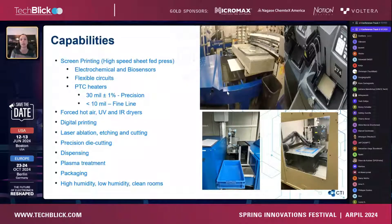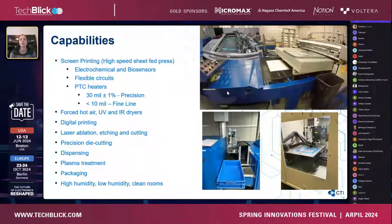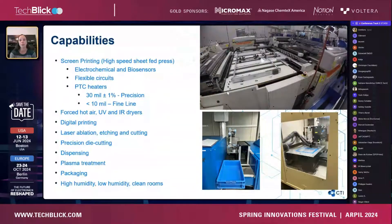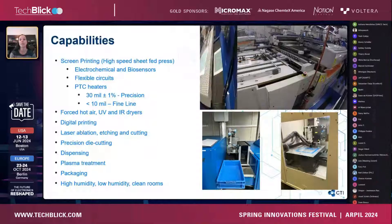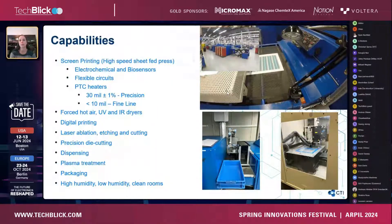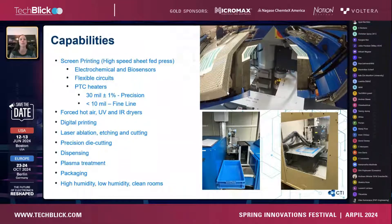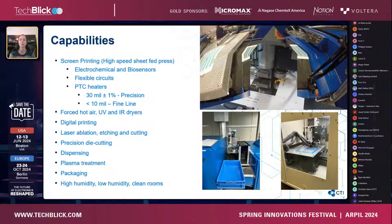Our expertise is in screen printing. The video you see playing shows a high-speed sheet-fed press. Currently all of our screen printing presses are sheet-fed, which stems from our origins in the 1970s producing glucose test strips. We have since diversified and are currently making electrochemical and biosensors, black circuits, PTC heaters, as well as legacy business in membrane switches for industrial markets, and satellite product antennas and communications. We try to maintain a balance between medical and industrial markets.